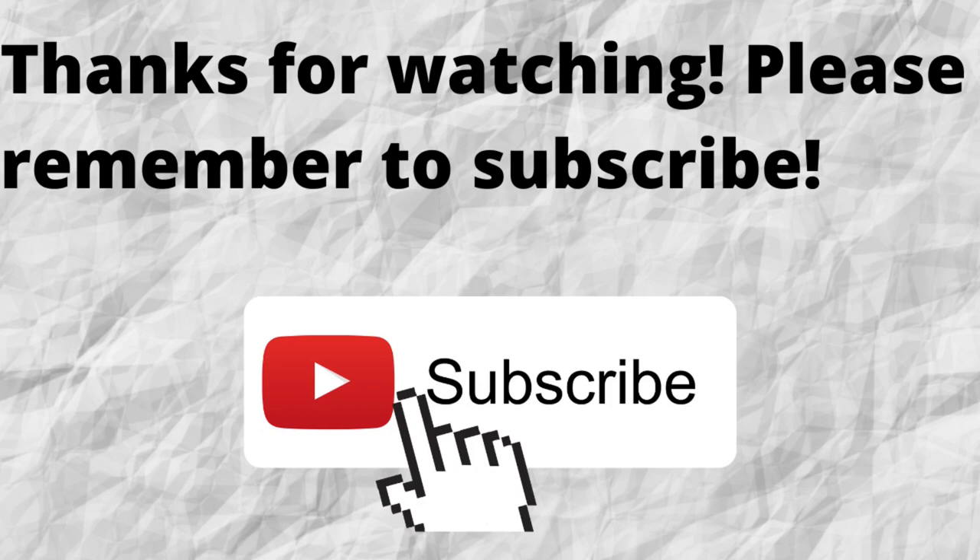Please don't forget to subscribe to my channel if you have not done so already — just press that subscribe button below this video. That way, when I put out content in the future, you won't miss out on any of it. As always, I want to thank you for watching. I hope that you have a blessed, wonderful day. Bye-bye.